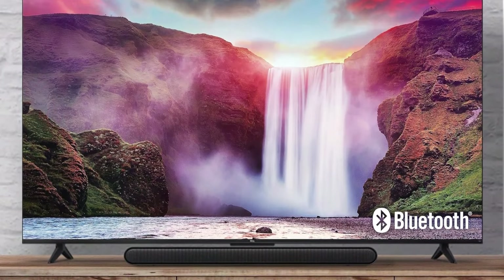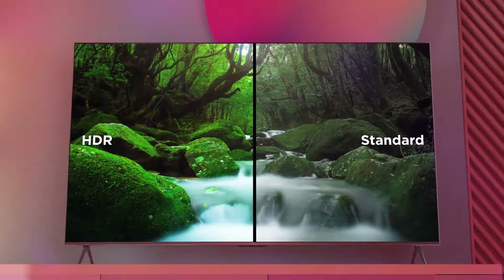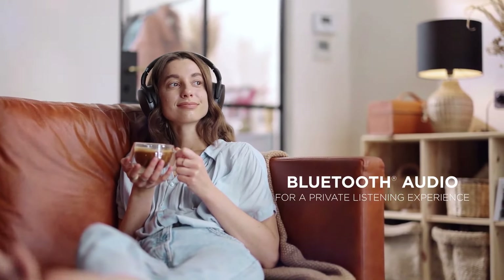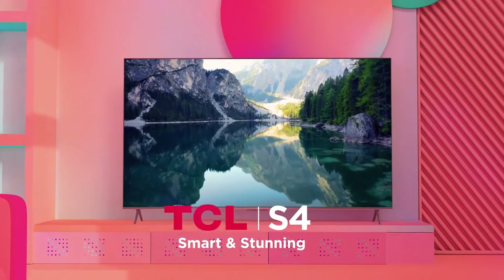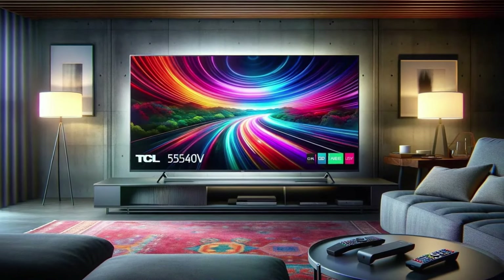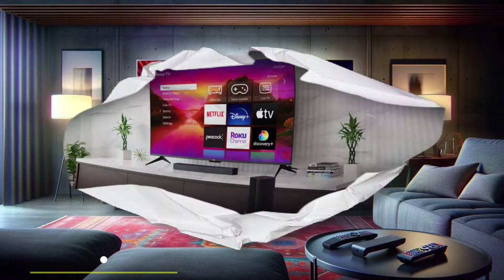Home theater enthusiasts and gamers should look elsewhere, but the S4 is a good fit for those who just want a cheap TV that gets the job done. Buyers also have their pick of smart TV interfaces, with S4 options available in Roku TV, Fire TV, or Google TV models. The S4 is also a particularly good choice for shoppers who want a smaller display, since it's the only model in this guide that comes in 50, 43, and 32-inch sizes. Just note that certain sizes are only available with certain operating systems.